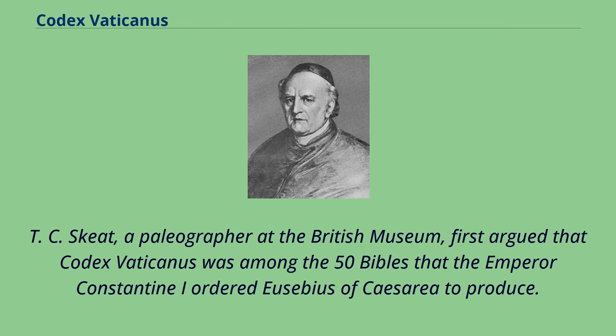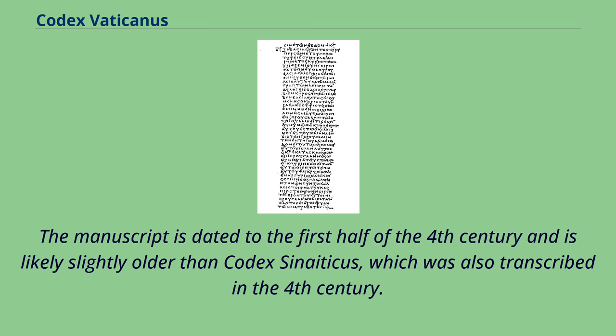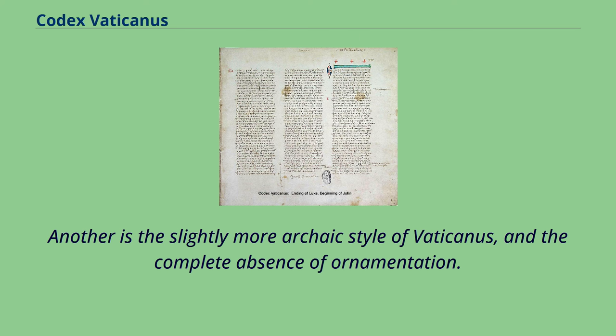T.C. Skeat, a paleographer at the British Museum, first argued that Codex Vaticanus was among the 50 Bibles that the Emperor Constantine I ordered Eusebius of Caesarea to produce. The similarity of the text with the papyri and Coptic versions, and parallels with Athanasius's canon of 367, suggest an Egyptian or Alexandrian origin. The manuscript is dated to the first half of the 4th century and is likely slightly older than Codex Sinaiticus. One argument to support this is that Sinaiticus already has the Eusebian canon tables, but Vaticanus does not, and the slightly more archaic style of Vaticanus includes a complete absence of ornamentation.